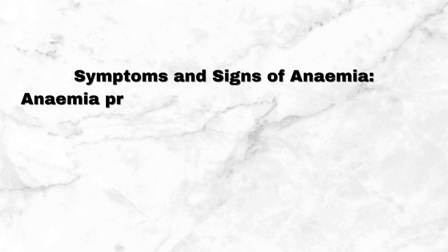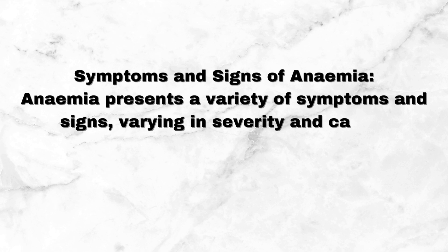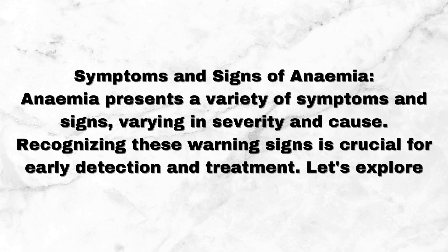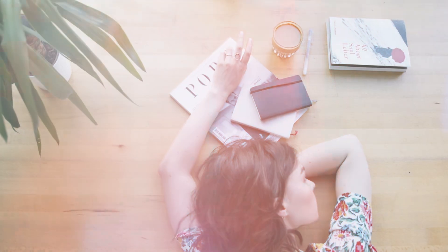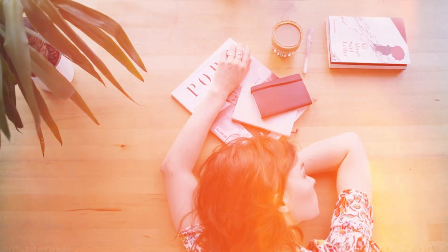Anemia presents a variety of symptoms and signs, varying in severity and cause. Recognizing these warning signs is crucial for early detection and treatment. Feeling unusually tired or weak, even with sufficient rest, is a prevalent symptom of anemia, impacting daily activities and overall quality of life.